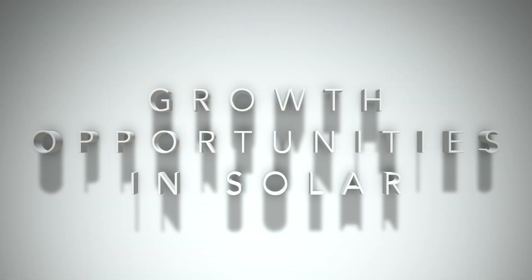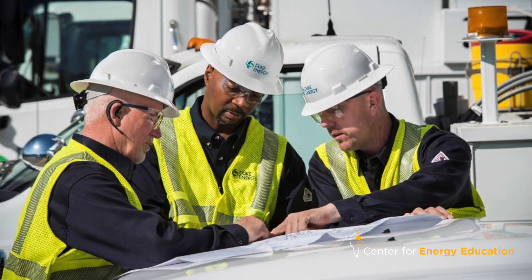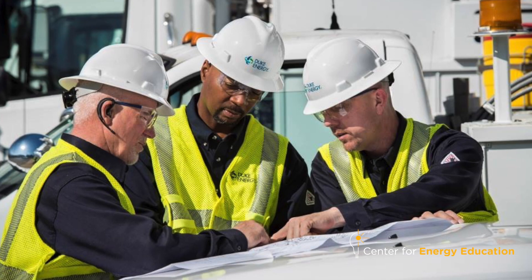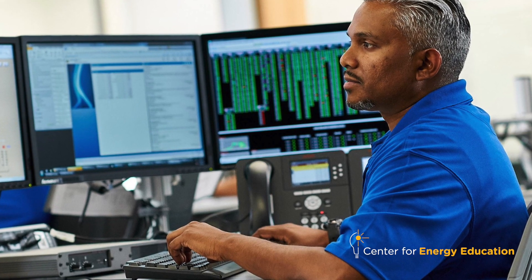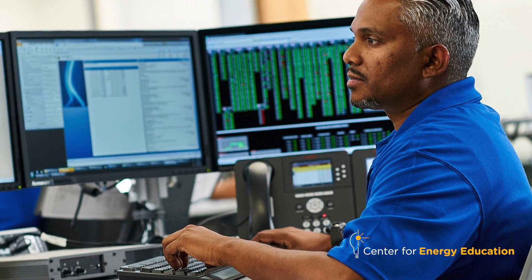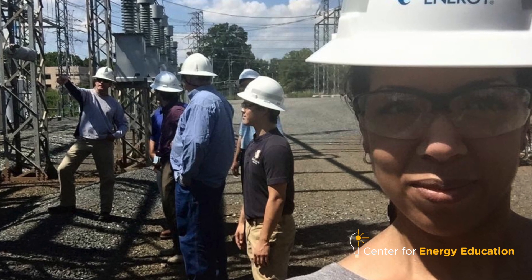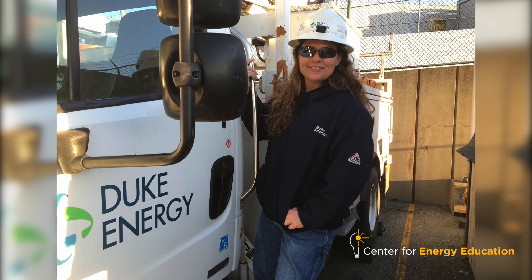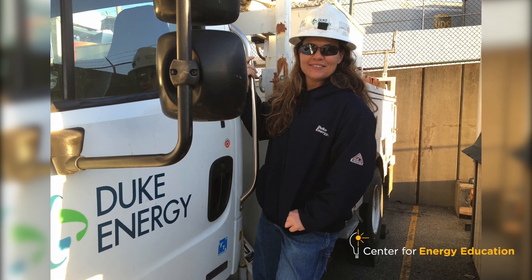Duke Energy has not only provided clean energy for the community, but it's also provided a place where I feel like I'm learning and progressing every day. It also provides constant opportunity — whether you want to be an engineer, take it managerial, go administrative, you could literally start from an installer and work your way up to CEO.